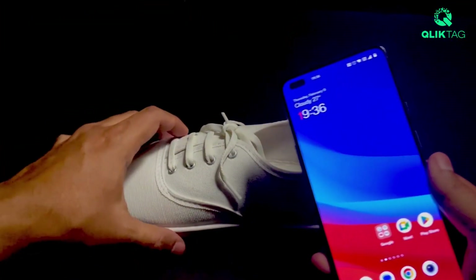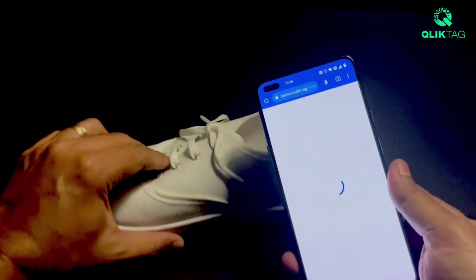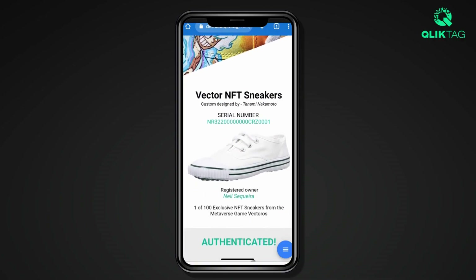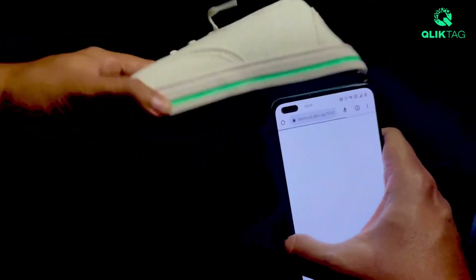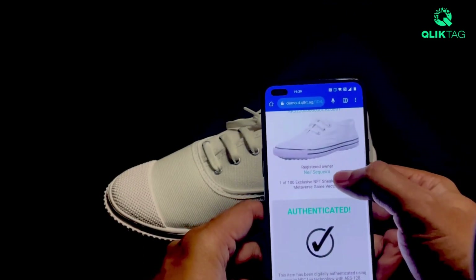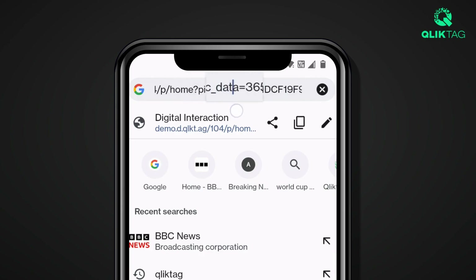A consumer can then use their NFC-enabled smartphone to tap the physical product and activate a digital experience. The tag contains a chip which generates a dynamic, encrypted key each time it is tapped and is instantly authenticated without the need to download any apps. The technology generates a new random key which keeps changing the URL link, ensuring it cannot be guessed or copied, making the tags impossible to clone or replicate in any way.